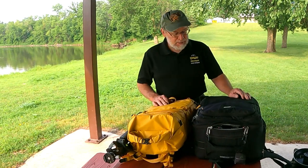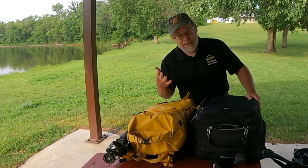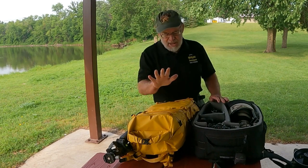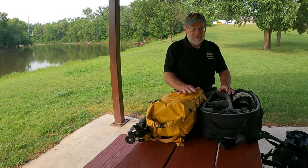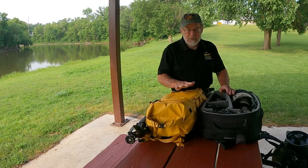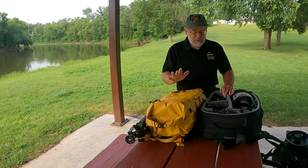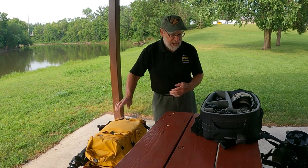You'll notice in front of me I have two camera bags. One is this black one, which is a Think Tank bag — made by a company called Think Tank — and this is where I keep my 600 millimeter lens. The yellow bag is primarily for landscape photography. I got it because I've got a buddy in Tennessee that likes to hike, and I wanted a backpack I could go hiking with him and carry a little bit of equipment. So let's put this backpack aside and concentrate on the Think Tank.